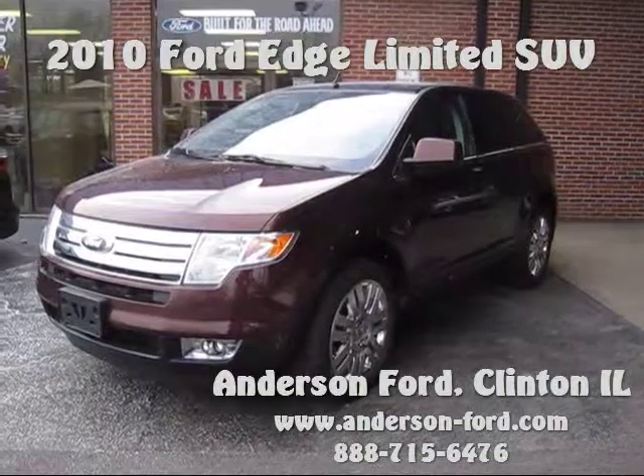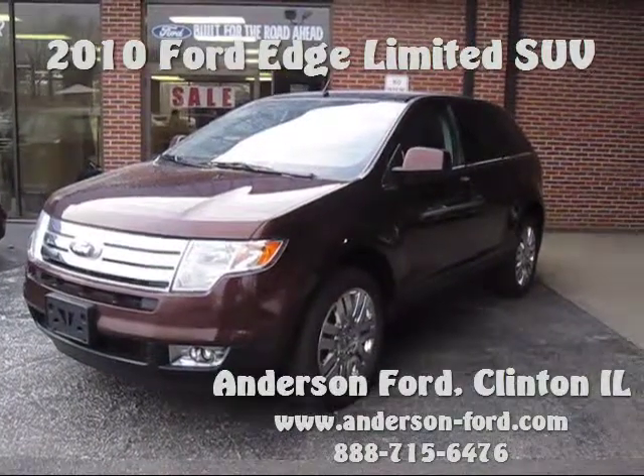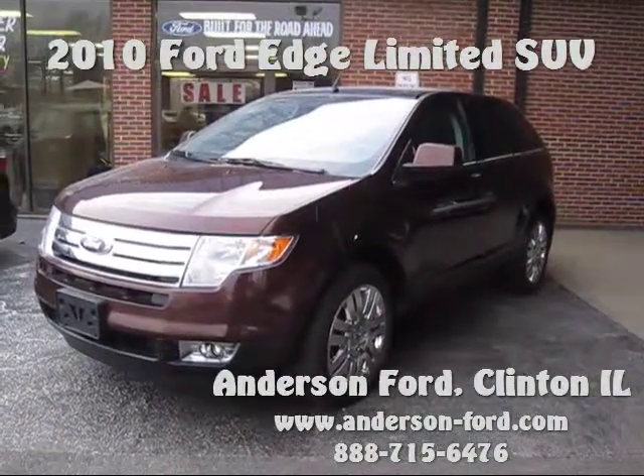Come out today to take a test drive. Thank you so much for visiting anderson-ford.com. We hope to see you soon.